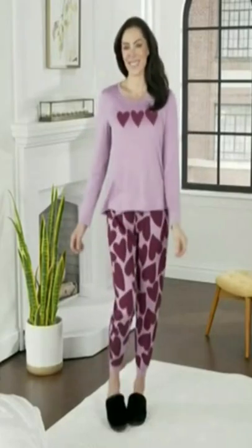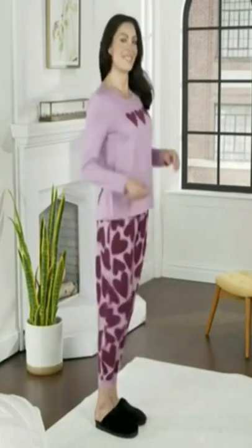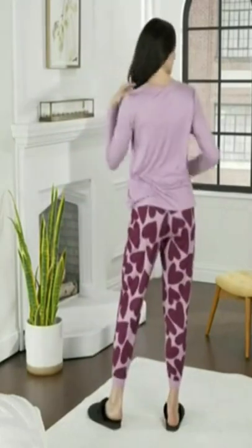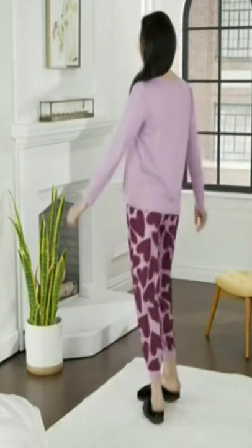It is a brand new first look at a Valentine's Day themed PJ set. It is in their brushed jersey knit — so incredibly soft and so lightweight.